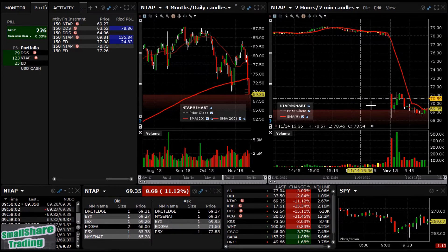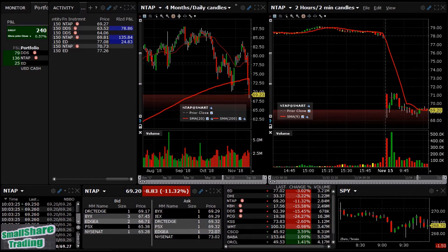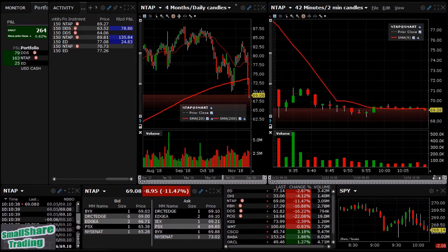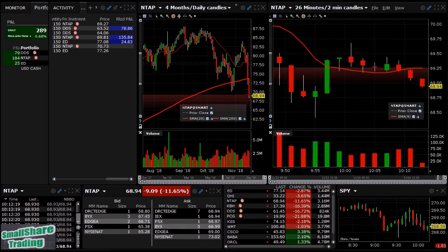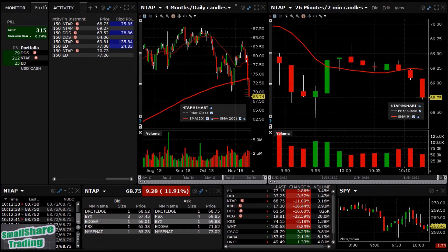I really think this one's gonna drop hard, especially if the market turns around right here, which it looks like it's starting to get weak. NTAP — let's take a look up close, looks like it's about to crack. It broke 69. We're at 78 cents profit — let's see if it can drop a little bit more, got about 50 cents. We're out for a little over 50 cents.